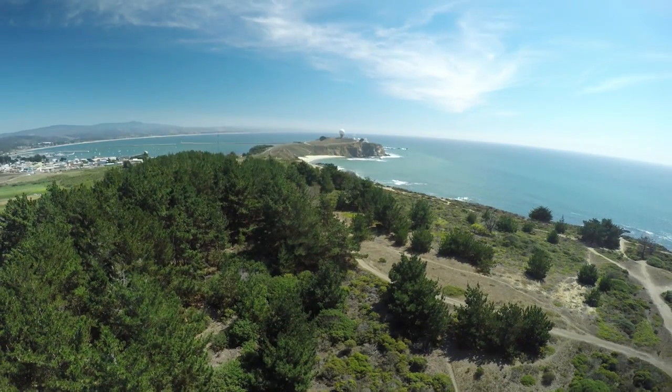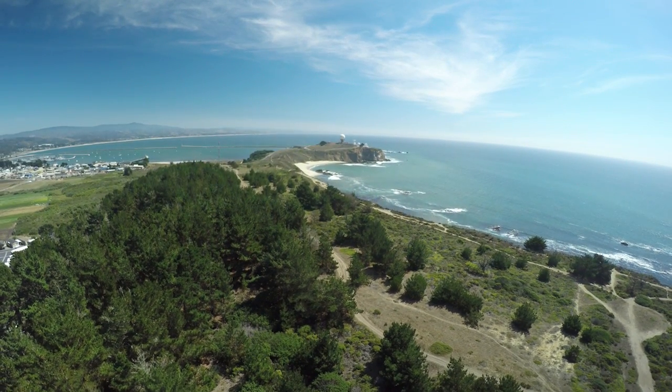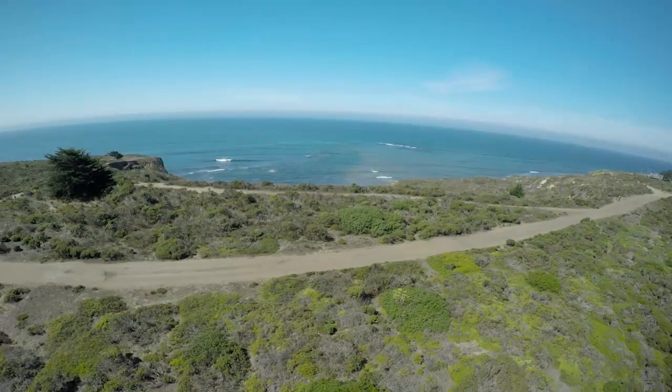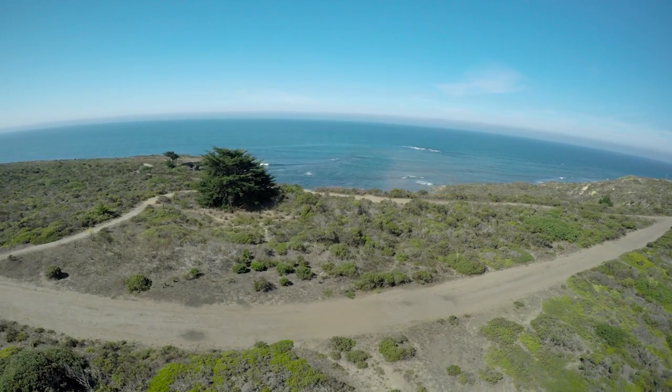Hi, I'm Julie from POST and I'm here just north of Half Moon Bay to show you Pillar Point Bluff. This beautiful slice of California and the California Coastal Trail is a special property because it took us almost 40 years to ensure its protection and to build this trail.